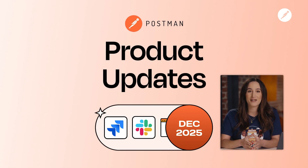Welcome to the final Postman product update of the year. We'll start with the new releases and then look back at how our biggest upgrades across the Postman platform helped you design faster, test smarter, collaborate better, and get your APIs ready for AI agents.